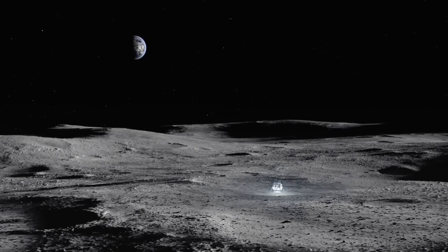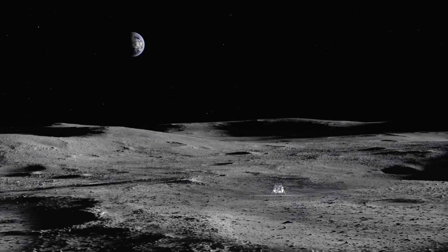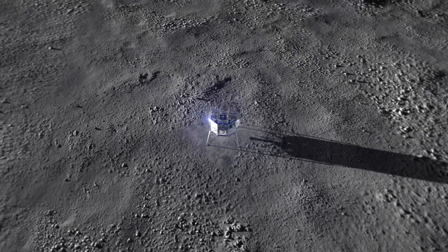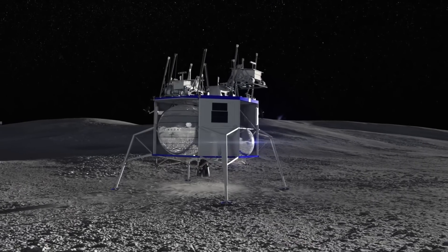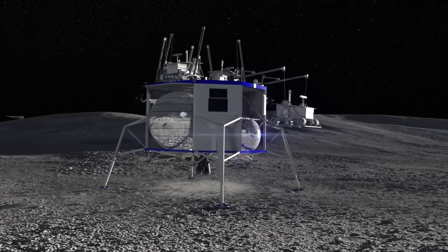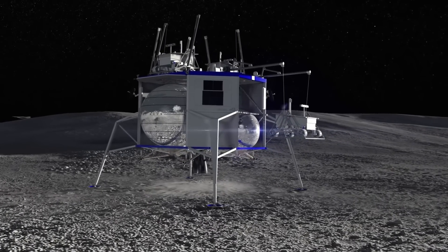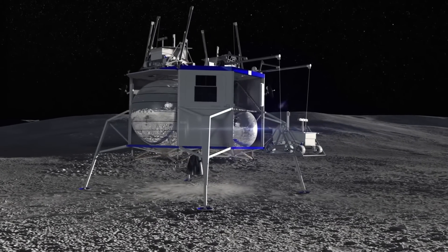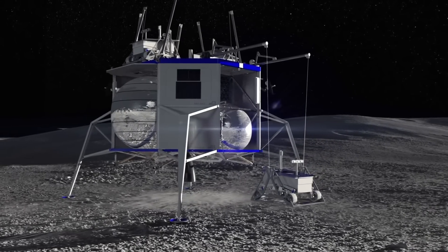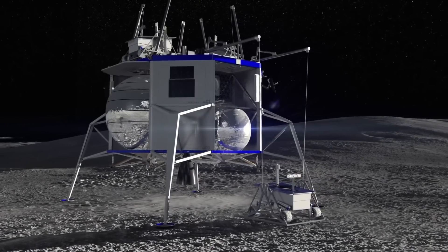A little bit of history before we go into the comparison. Blue Origin has been working on a lunar lander concept for quite some time. The name Blue Moon first came up when company founder Jeff Bezos unveiled the lander concept back in 2019. It was designed to be part of a modular architecture primarily for cargo and would have relied on cranes to set down payload.